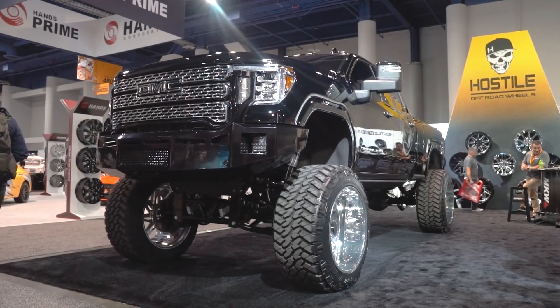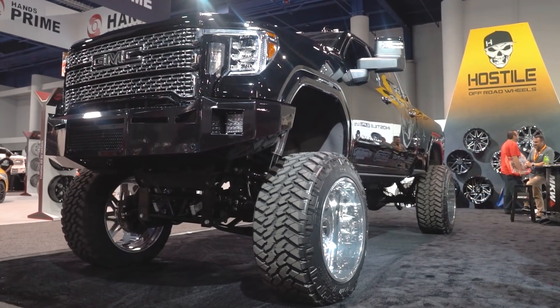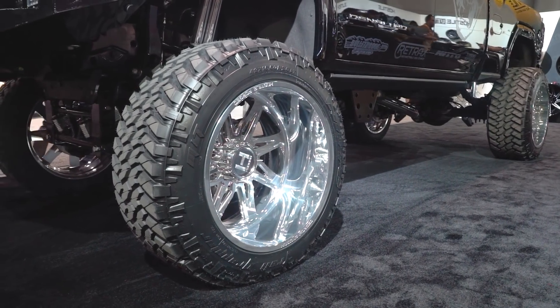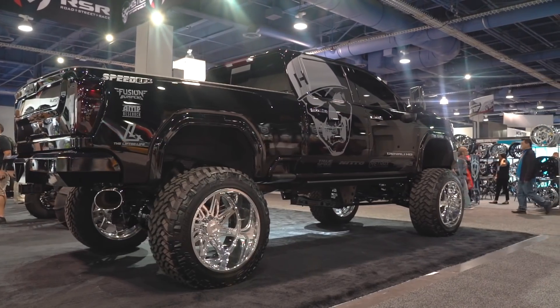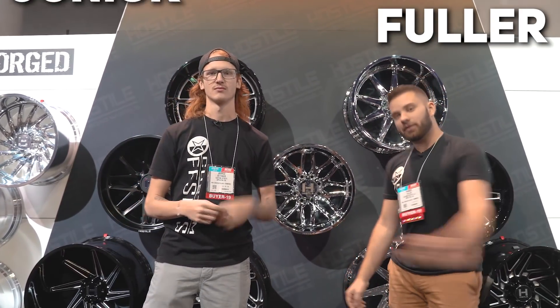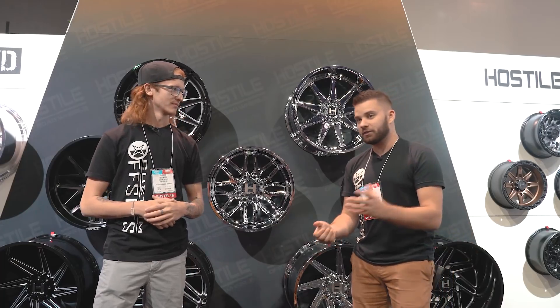Hi, my name is Hailey Hudson. We're at the Hostile Wheel Booth at SEMA 2019 and you are watching Custom Offset TV. Hey, what's going on guys? Philly here from Custom Offset TV on YouTube with Junior. We are in the Hostile Wheel Booth at SEMA 2019 to go over what's new for Hostile this year.